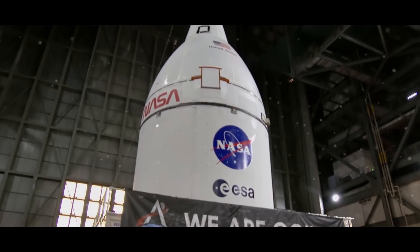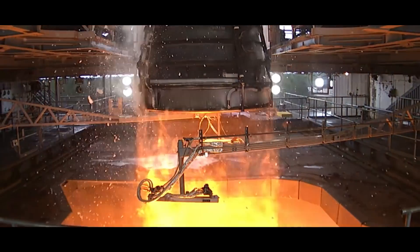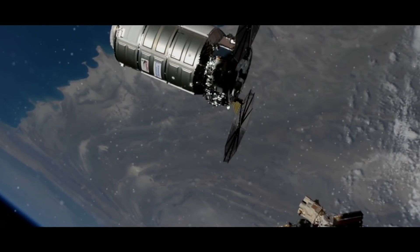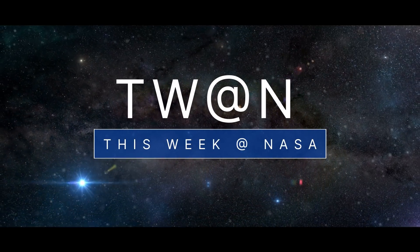An update on our Artemis I mission, test firing an Artemis rocket engine, and a resupply mission delivers to the space station – a few of the stories to tell you about this week at NASA.